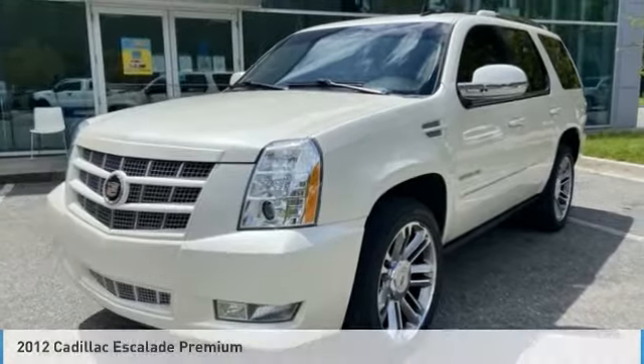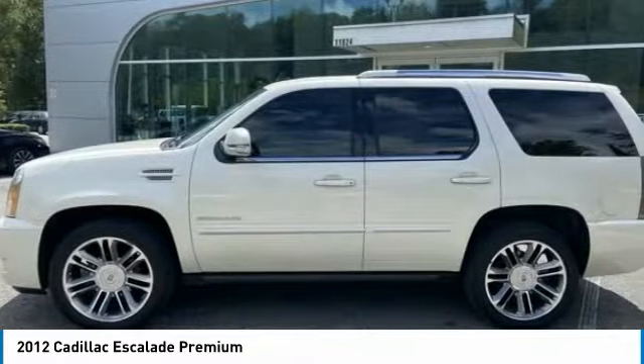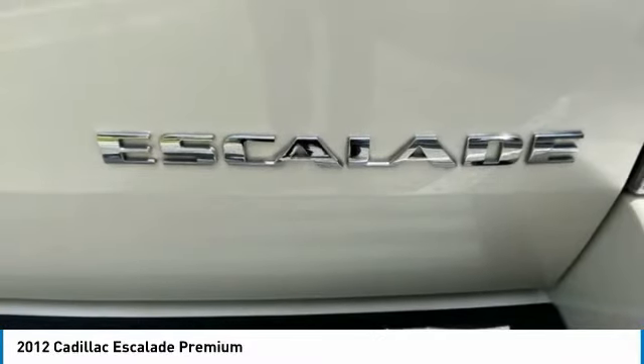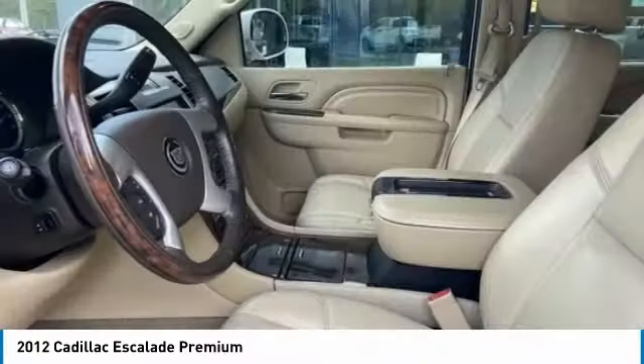Hi, and take a look at the 2012 Escalade. A full-size luxury SUV, the Cadillac Escalade stands for A-list style. Thrilling yet effortless performance, combined with advanced luxury and technology that's on the leading edge of the industry, makes the Escalade an easy choice.